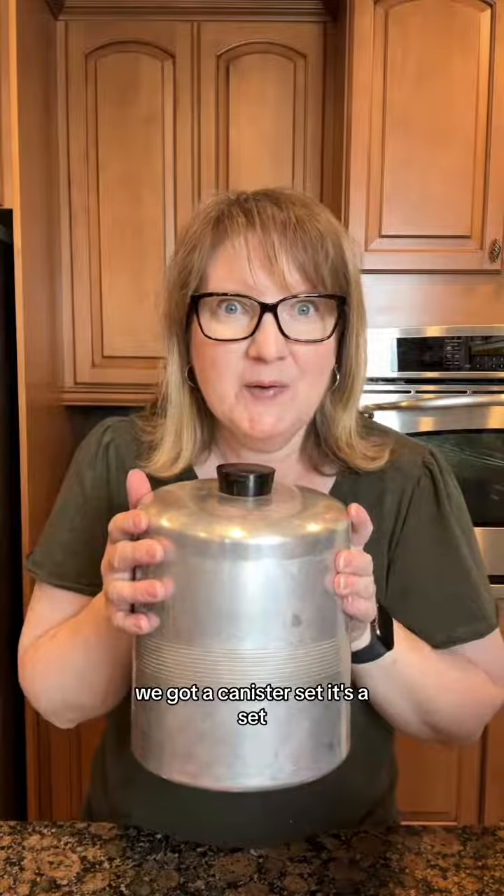And a bigger one. We got a canister — it's a set. I just love this vintage aluminum.